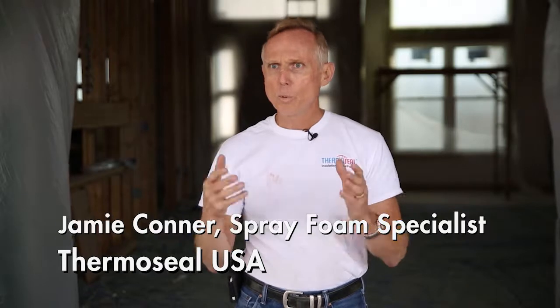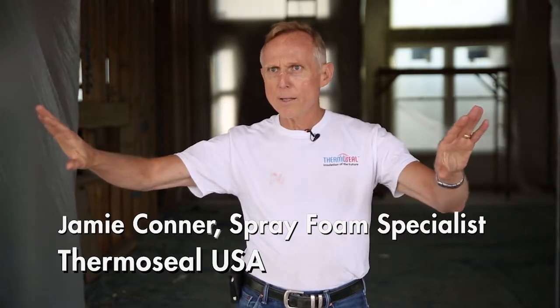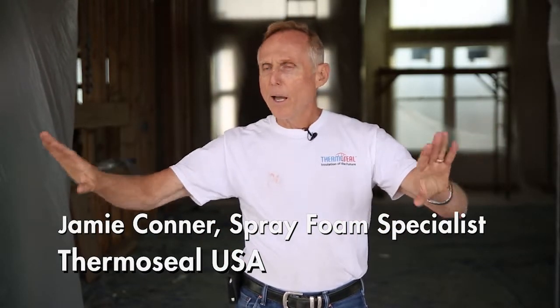Homeowners who invest in spray foam are truly investing in the future — they want their living conditions improved. Whatever is outside stays outside. If a cold spell comes in or it's 110 degrees outside, their home is going to stay at ambient temperature. Their quality of life is better.